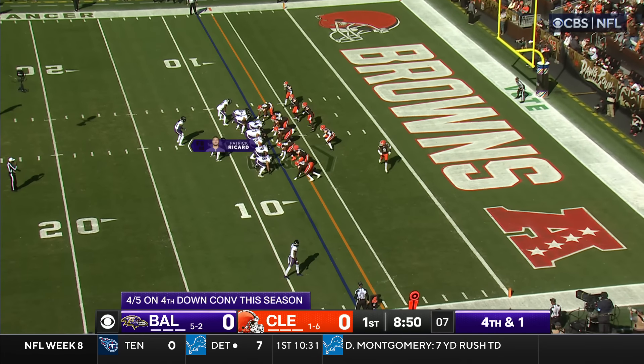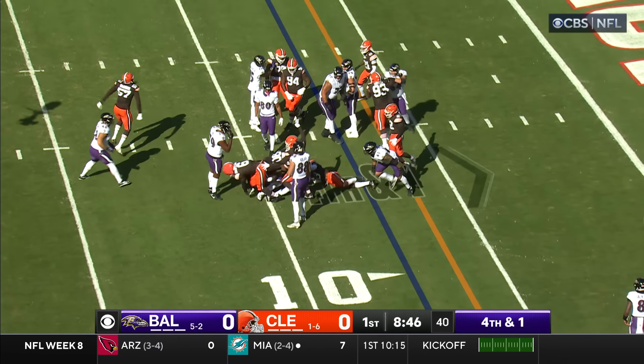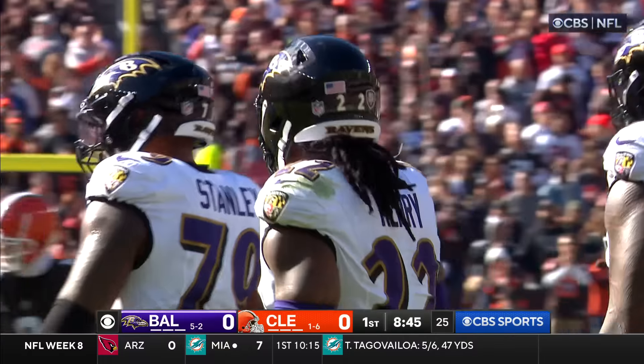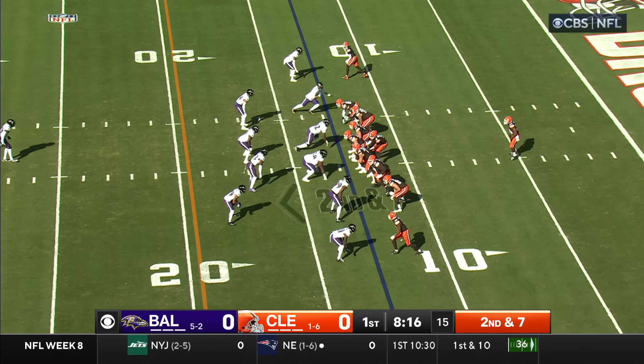Yeah, he's the Wildcat. Jackson is at the bottom of your screen. Henry tried to go to his right — nothing's there, he stopped. Maurice Hurst came over to make the initial hit from the outside, but J.O.K. came inside. He was the number one quarterback in OTAs and training camp.